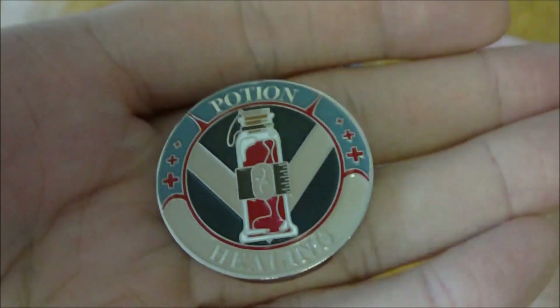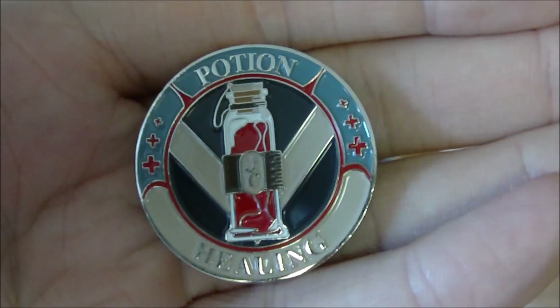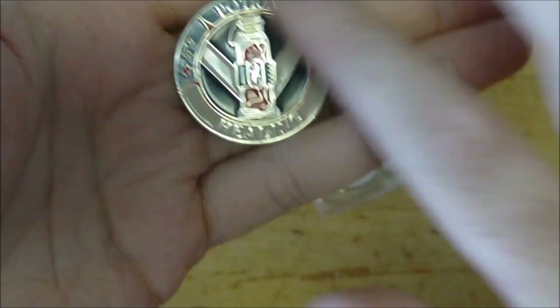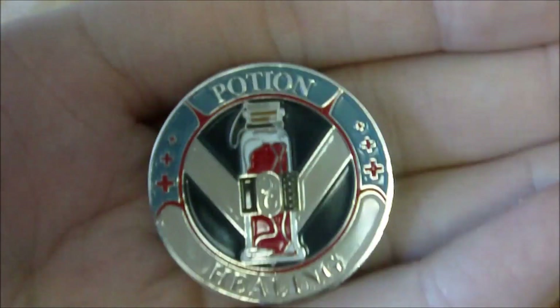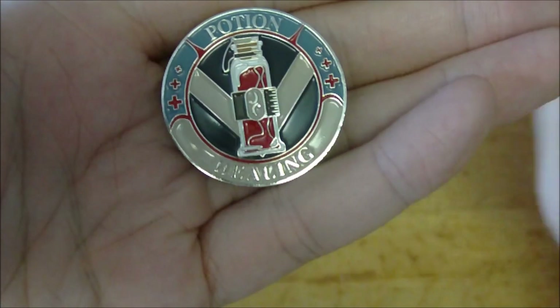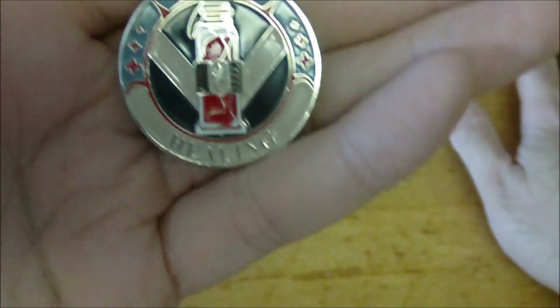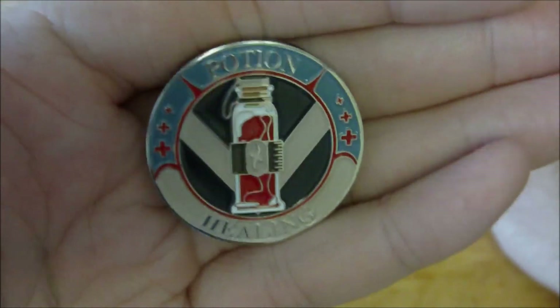So this is the front — it just says 'Potion of Healing.' Really nice design; I like the contrasting colors, I think everything pops pretty well. You've got the potion itself in the middle, then you've got the plus signs — the red crosses — which are pretty synonymous with health and healing.